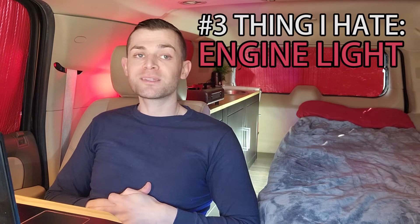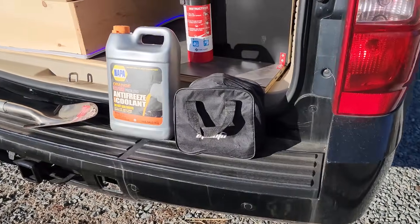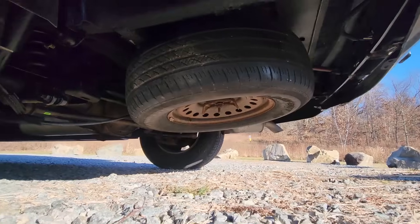Number three thing I hate about living in this vehicle is engine lights and car problems. Oh my god, I go into panic mode whenever something is wrong with the vehicle. To combat this I have some roadside assistance gear: tow straps, a shovel to dig myself out, a spare tire and the items to change it. The biggest thing is I have a AAA membership so I can get free tows — tows can be really expensive. One time I got towed 50 miles and it cost me $350.